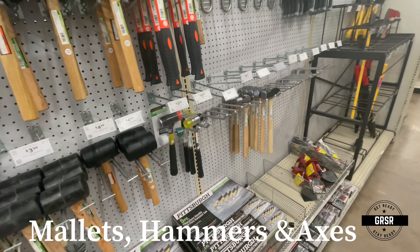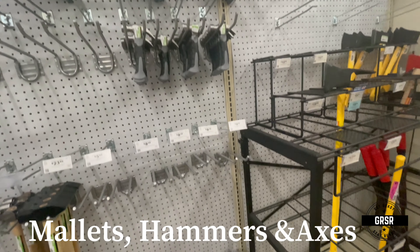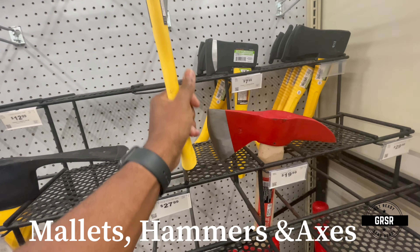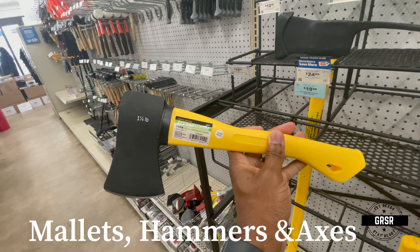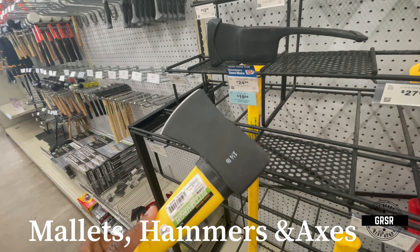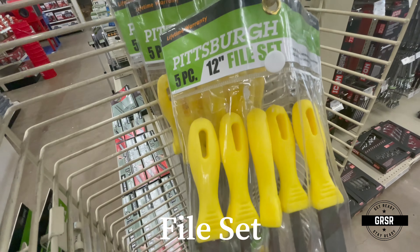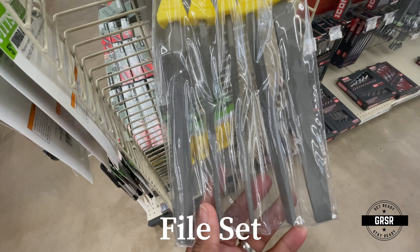Hammers, mallets — there's a little selection right here. There's also a small mini axe. And they have a decent little file set by Pittsburgh, 5-piece, 12-inch — just in case you need to sharpen some type of blades.